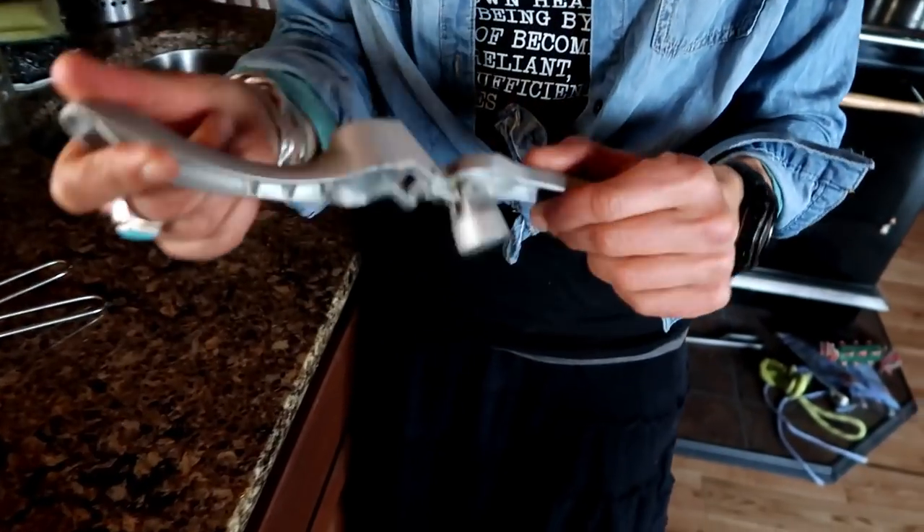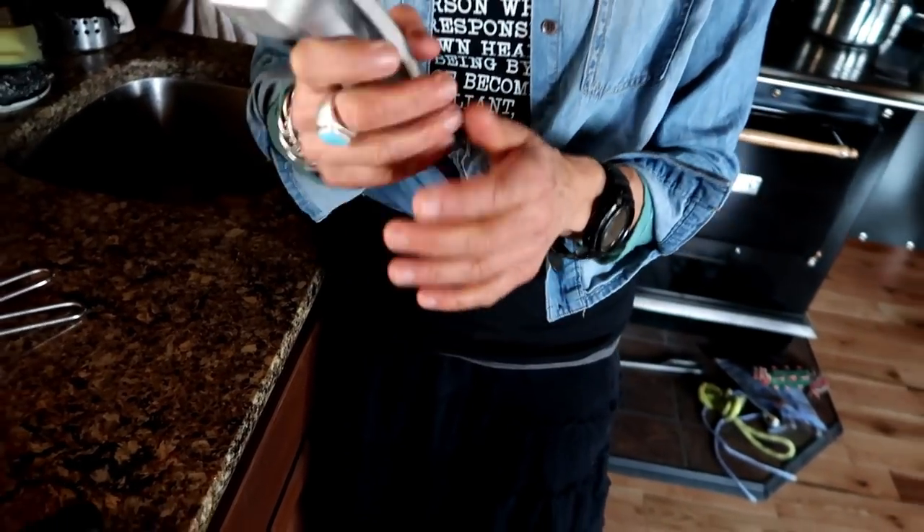I absolutely love and cannot live without my garlic press. Garlic just tastes better when you press it in one of these than when you chop, mince, or crush it. When I got one of these, it made everything taste better. I use this every day — for my salad dressings and a lot of other things.